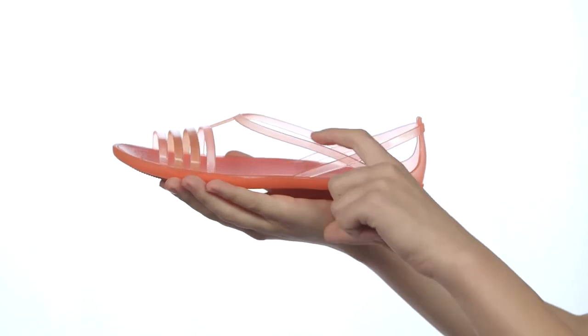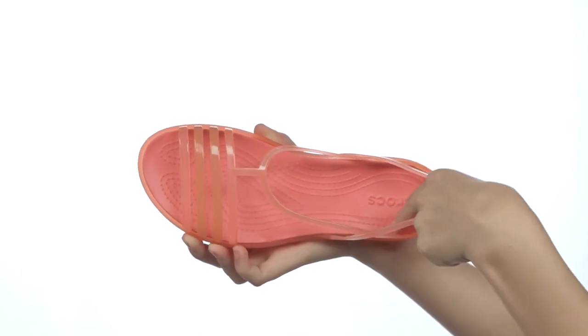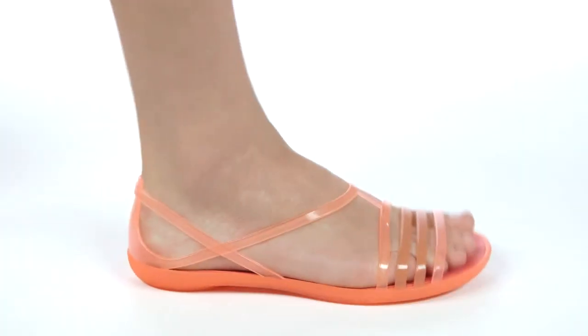The straps are a very soft, translucent material that also gives for a comfortable fit. The footbed is our Croslite foam for iconic Crocs comfort you know and love. That's the Crocs Isabella sandal, very light and a lot of fun to wear.